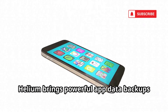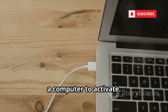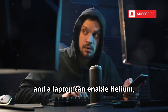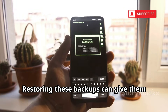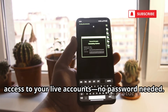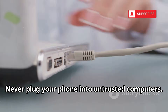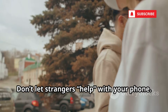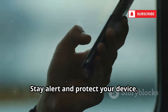Helium brings powerful app data backups to non-rooted phones. It requires a one-time USB connection to a computer to activate. A hacker with brief access to your phone and a laptop can enable Helium, then backup your sensitive apps and sync them to their own cloud. Restoring these backups can give them access to your live accounts — no password needed. The attack is subtle and hard to detect. Never plug your phone into untrusted computers. Treat your USB port like a house key — physical access is all a hacker needs.